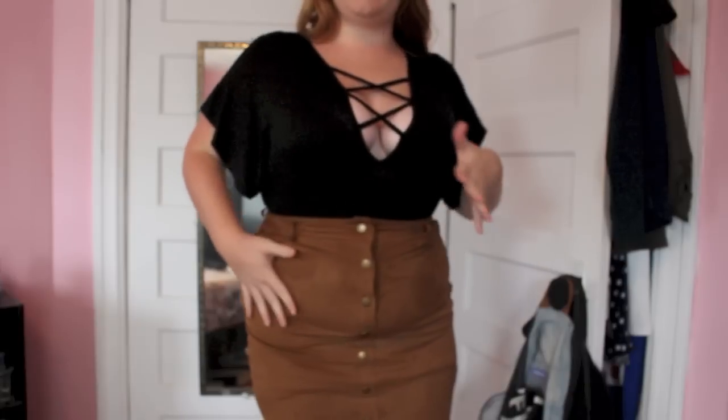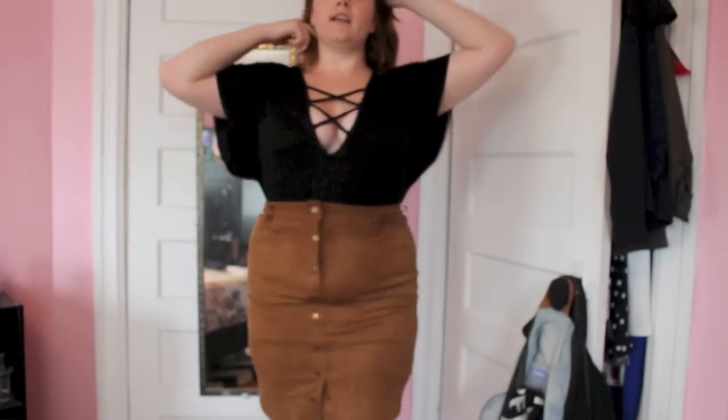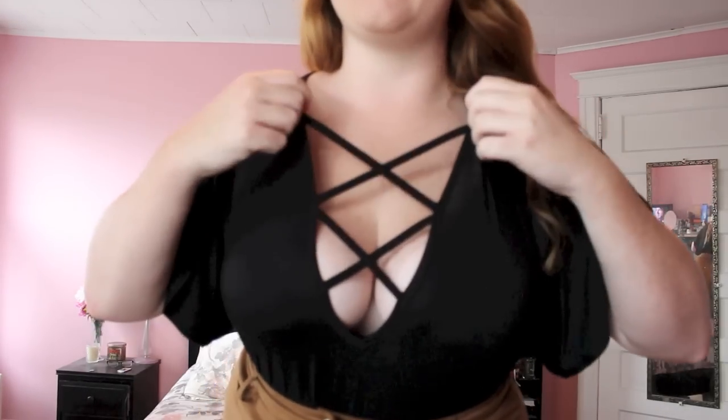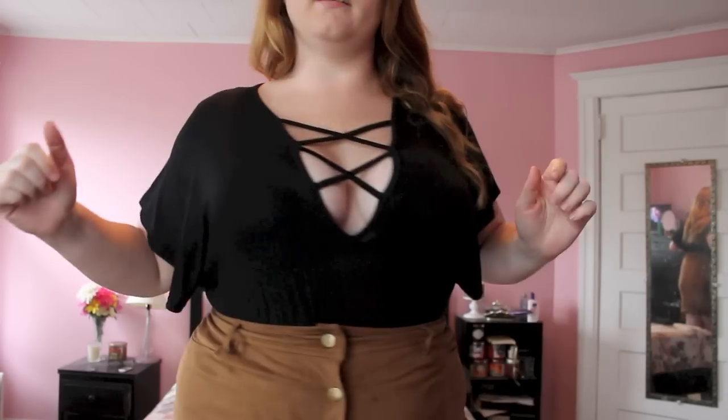Excuse my messy room — my closet can't even close because there's too much stuff in there. So here's the outfit: I paired this black lace-up top with a rusty yellow skirt. It's a button-up skirt but only three buttons are real and the rest are fake, which is good so it doesn't fly open. It goes to about mid-knee. This lace-up style top is super basic — everyone is carrying one, and why not, because they make your boobs look great. I'm wearing a regular bra and you can't even see it. Nice flutter sleeves, nothing's too tight, and it tucks into the skirt really well. I would definitely wear this to a concert. That is my outfit of the day.